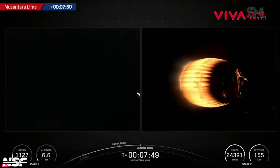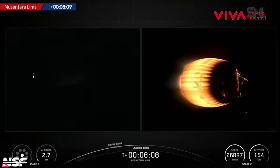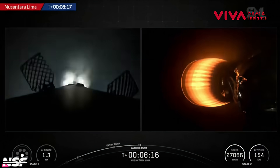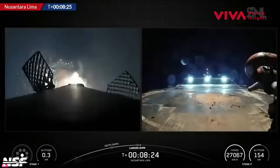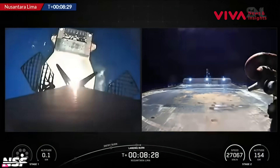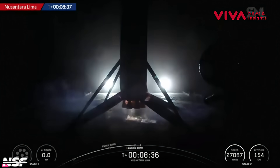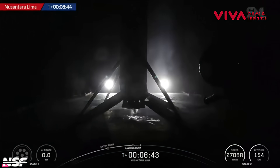Let's see what's first: the start of the landing burn or the shutdown of the MVac engine. The light for Shortfall of Gravitas, the drone ship, is on the left of your screen. Starting that landing burn — single engine — and landing burn wins, just by a couple seconds. There is second engine cutoff. So the satellite is in its current parking orbit, meanwhile stage one hoping to park on the deck of the drone ship. You can see those grid fins doing the steering — landing legs deploy — and touchdown, B-1078, landing on the deck of Shortfall of Gravitas after another payload is delivered to orbit.